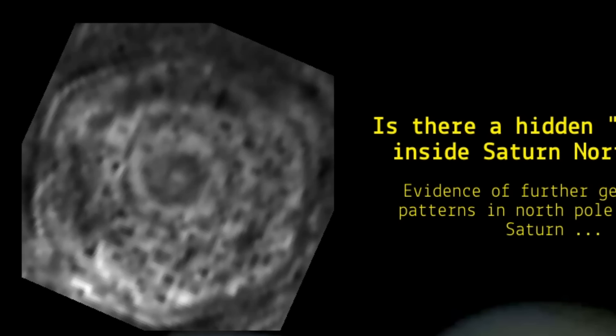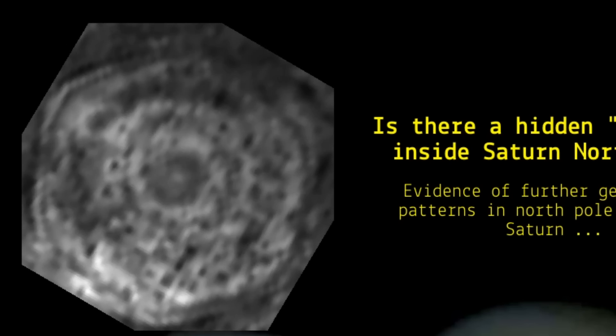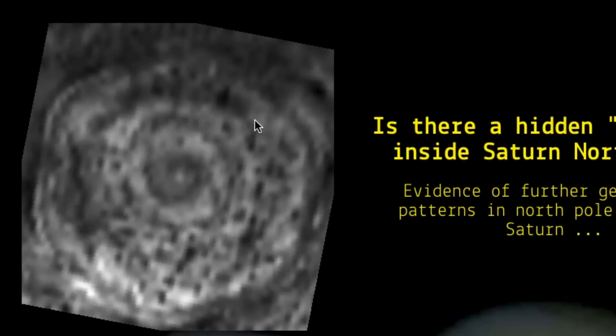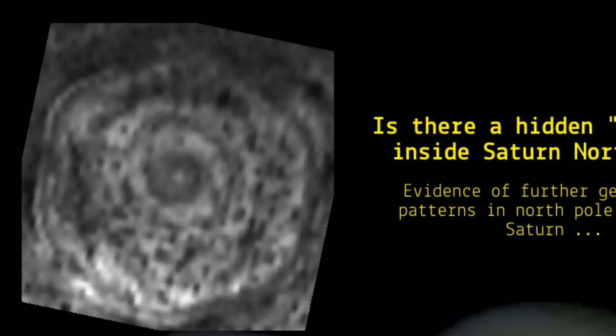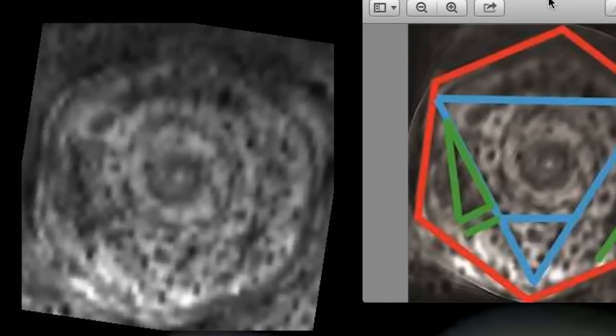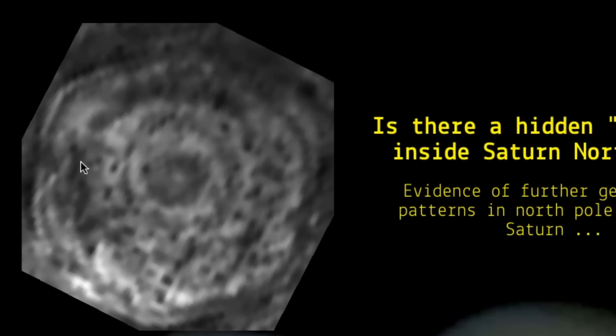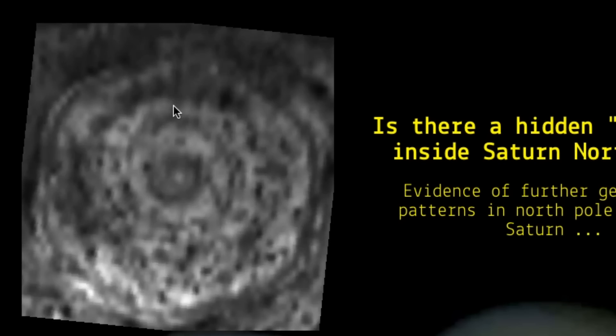Now you only see the rotation of the clouds going around. Remember, infrared can see through clouds. Can you see the triangle shaped formation there? It looks like this, right over here — it's right here, and over.